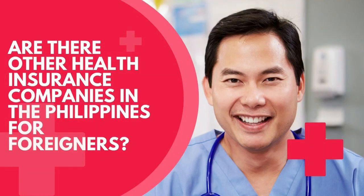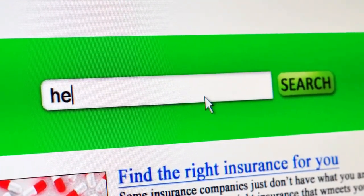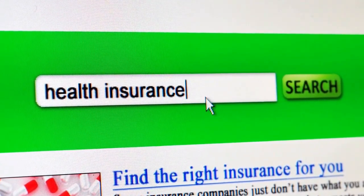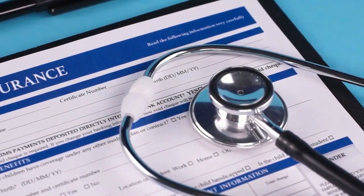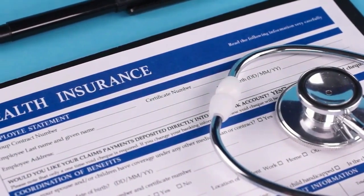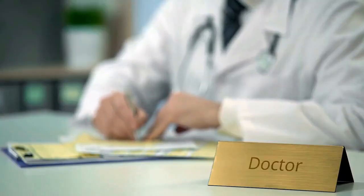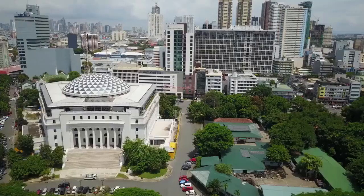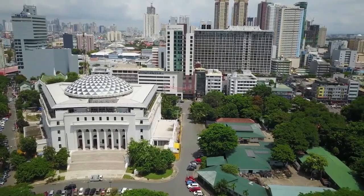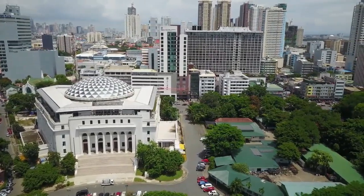Are there other health insurance companies in the Philippines for foreigners? Yes, there are. For this video, I emailed all the providers I could find which did not have information about foreign membership. Some companies replied with a quotation, but their price was too high for the service they offered. Others simply did not email back. Today's list were the companies with either the best service or the best price. If you are looking to save money, purchasing locally when you're in the Philippines will always be the best option.